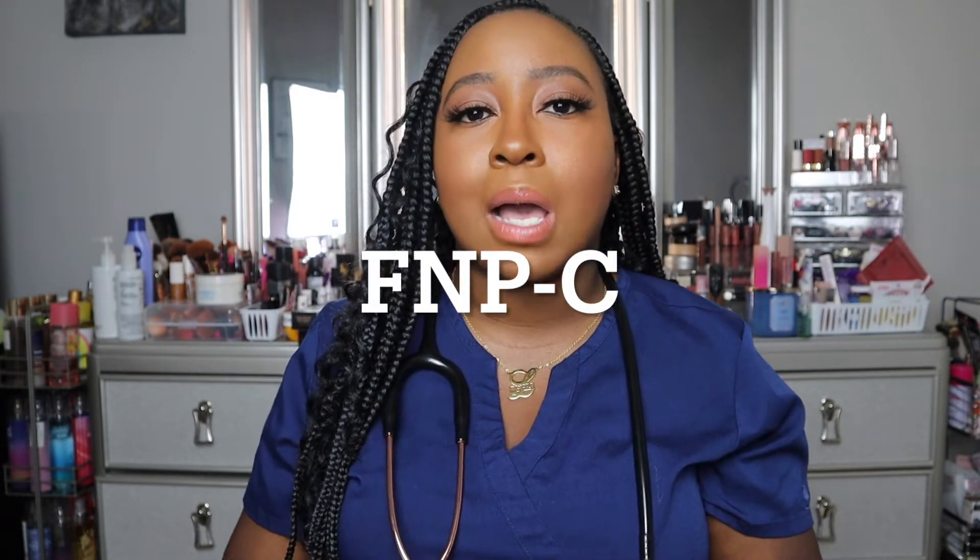Hey guys, it's Shay. Welcome back to my channel where we talk about beauty, nursing, and lifestyle. In today's video we're going to cut right to the chase and discuss the certifications and licensures needed after you pass your nurse practitioner boards. I recently passed my family nurse practitioner boards at the end of July, so I'm going to give you a timeline and the cost of all the certifications and licensures — specific to New Jersey and to my specialty as an NP.